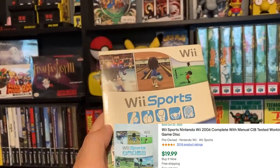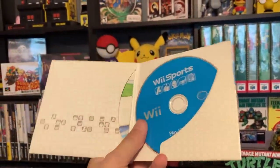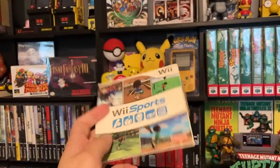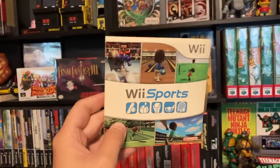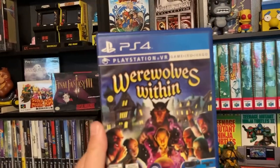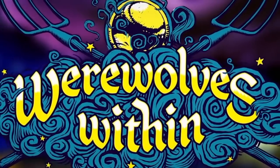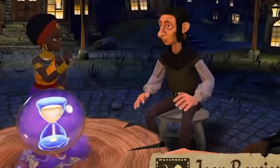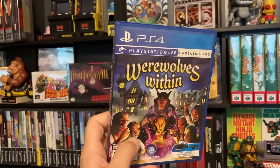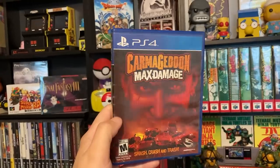From that same thrift store we found a copy of Wii Sports. I did check to see if the manual was in there — yeah, manual's in there. The game is in pretty good condition and we did not pay much, I think it was like a dollar, really really cheap. And from the other thrift store we picked up this PSVR game called Werewolves Within. Anytime we see games we're not familiar with and they're really cheap we just go ahead and pick them up, always looking to add more PS4 games to the collection.